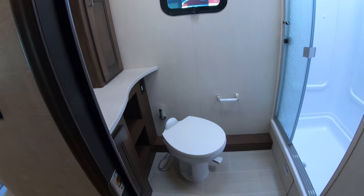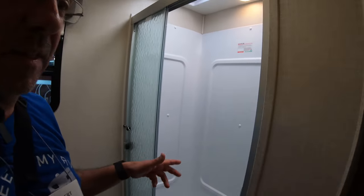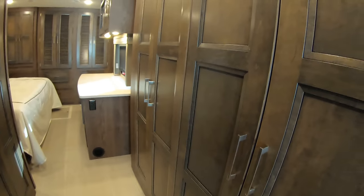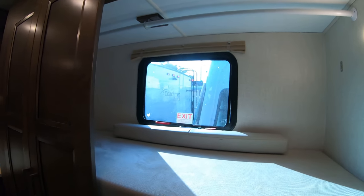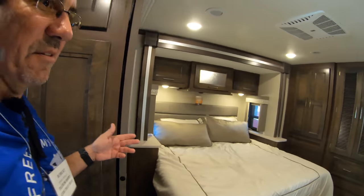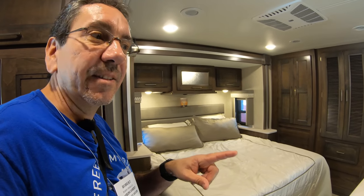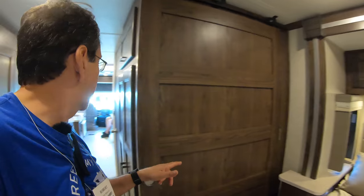Here we have a bathroom, mid-coach, very nice. Of course, none of that plastic toilet — this is the real thing. And what do we have here? Bunk beds, but this time they are on the driver's side. Same deal, very similar — it's almost like a mirror image of the coach we were just looking at. The only thing with this one, we don't get a second bathroom in the back. We only have one bathroom. We have a pocket door for privacy.